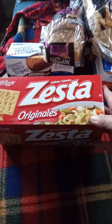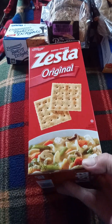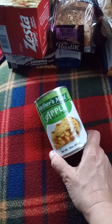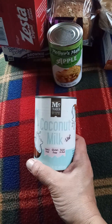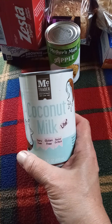I found these Zesta crackers I've been seeing people haul — I'll give these to my daughter, that's a pretty good deal. They finally got in some more apple pie filling; they haven't had this in so long, so I grabbed two of those. And this is a different coconut milk than what they normally have, and it's got a recipe on it for a rice dish.